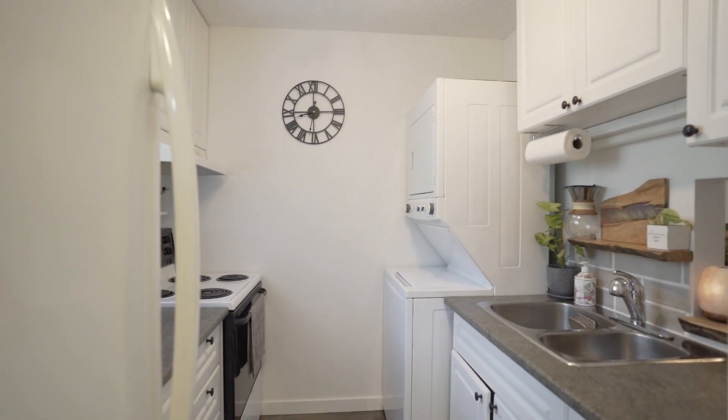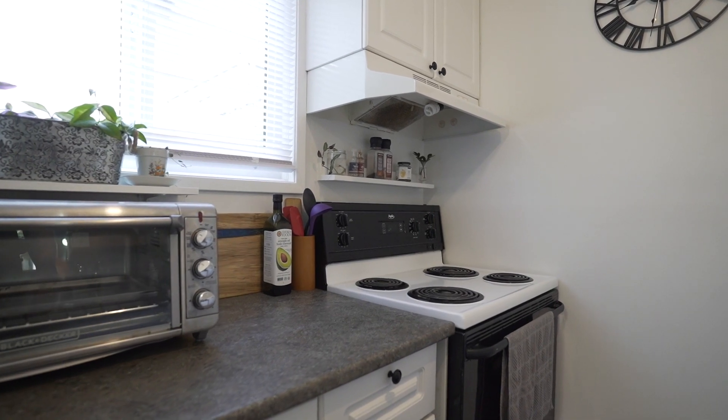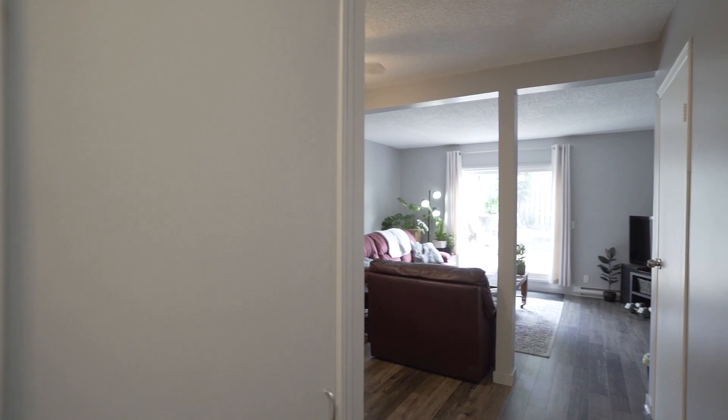As you enter through the front door you are greeted by a tastefully updated unit. The wide plank barn board laminate flows seamlessly throughout the entranceway and into the large living room.